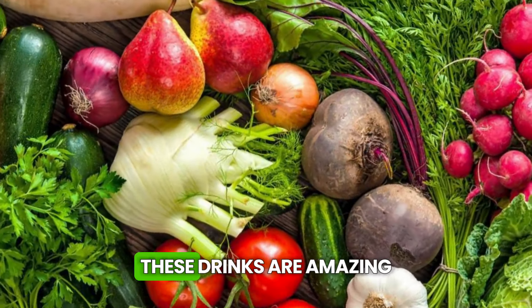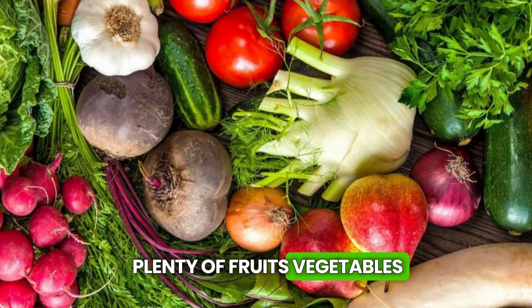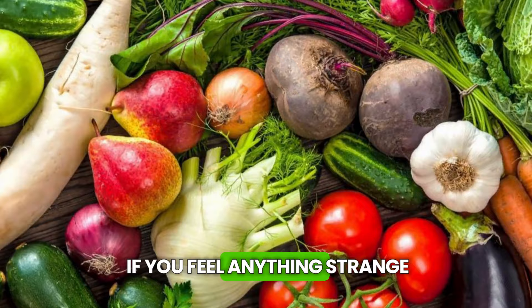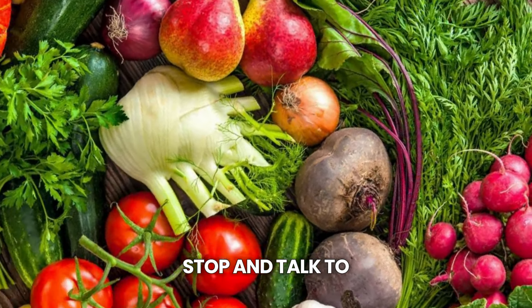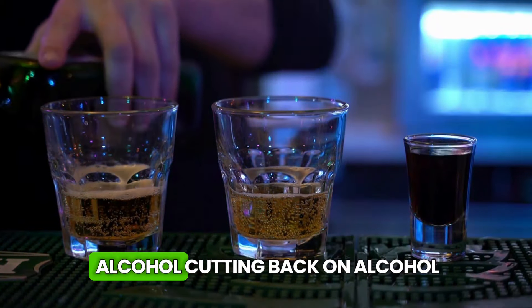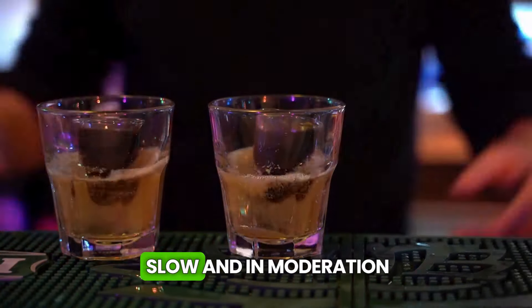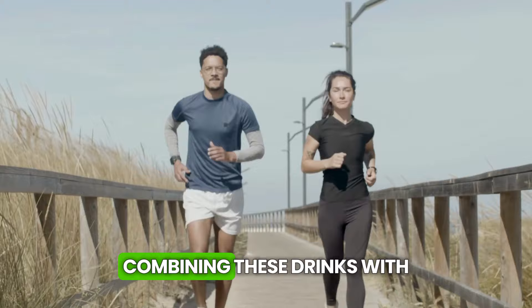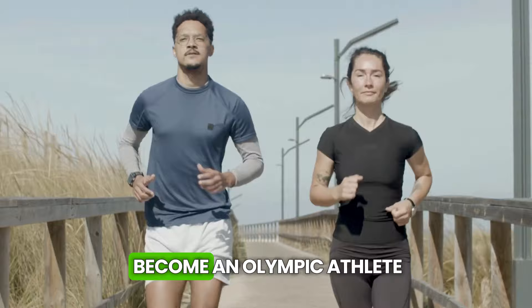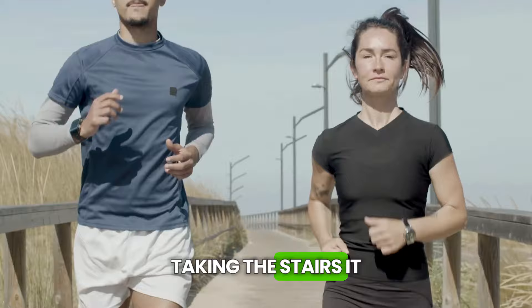Balance is key — these drinks are amazing, but they don't work miracles on their own. Keep eating well with plenty of fruits, vegetables, lean proteins, and whole grains. Listen to your body: if you feel anything strange after drinking any of these, stop and talk to a doctor. Go easy on the alcohol — cutting back is one of the best things you can do for your liver. Get moving! Combining these drinks with physical activity gives your liver a super boost. You don't need to become an Olympic athlete — a walk, a little dance in the living room, taking the stairs, it all counts.